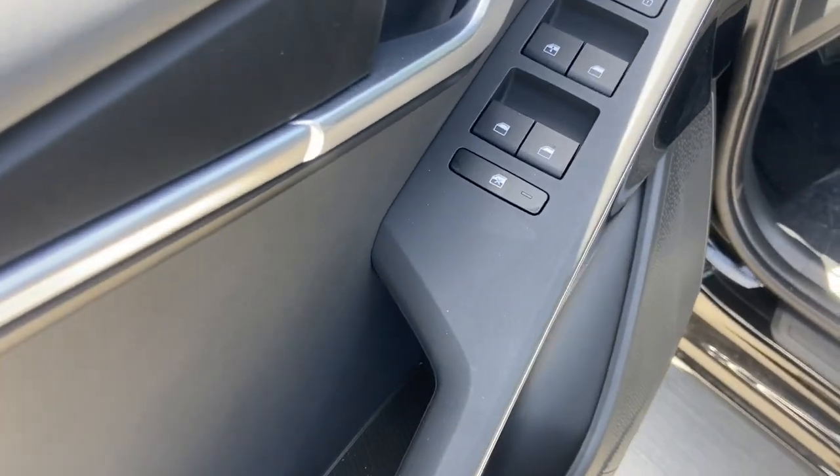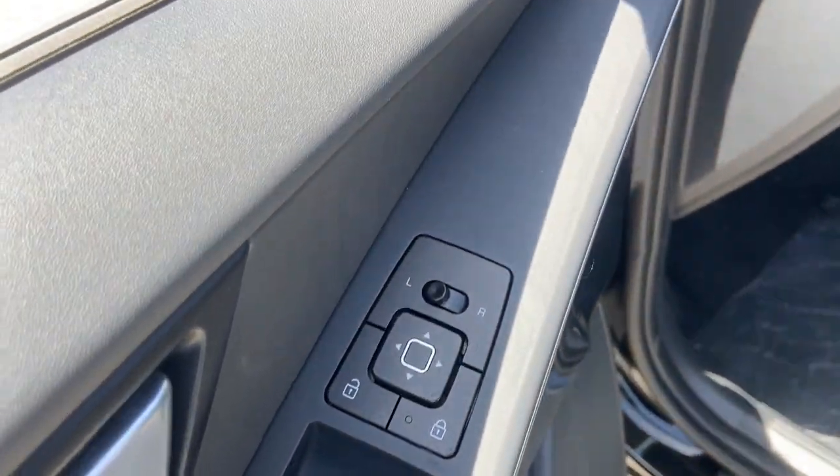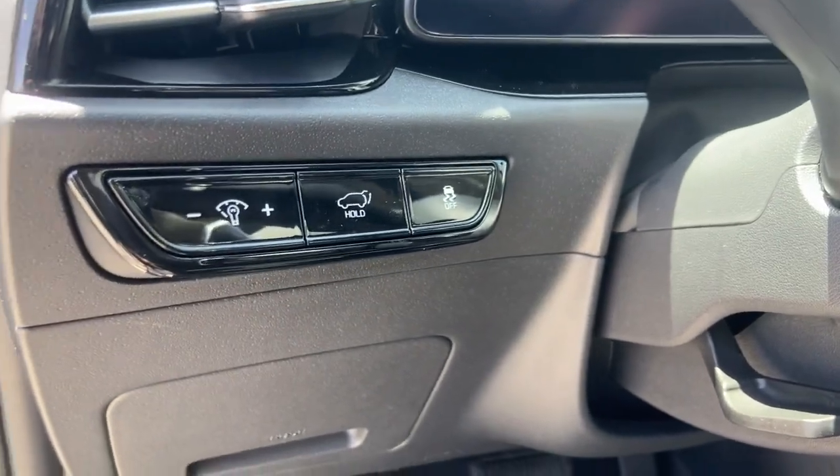Lane departure warning, navigation system, keyless entry, backup camera, keyless start, lane-keeping assist, satellite radio.